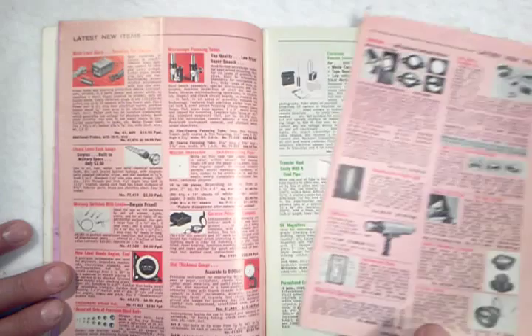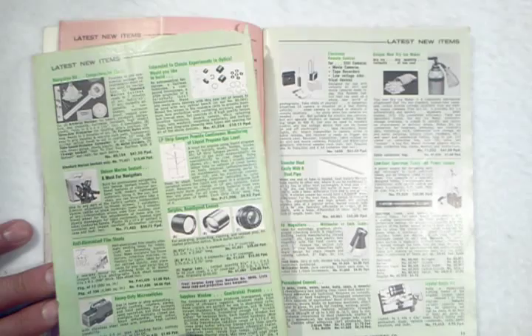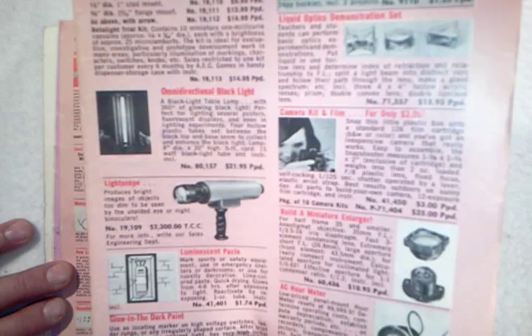Here's a loose page, and it's not the only one. This was loose for a reason — I think there was something on here my dad bought my brother when we were kids. I think it was a black light. Here's an ad for an omnidirectional black light. Now remember, this was 1972, and a black light in 1972 was a pretty cool thing to have.